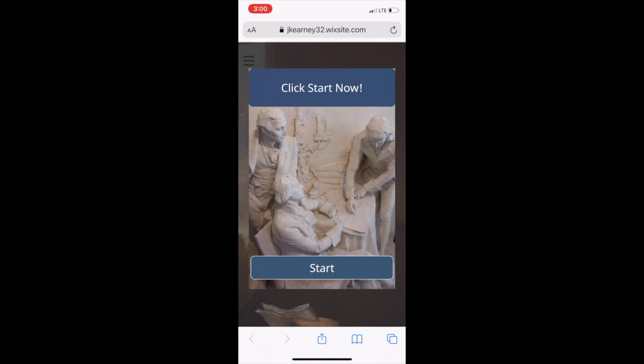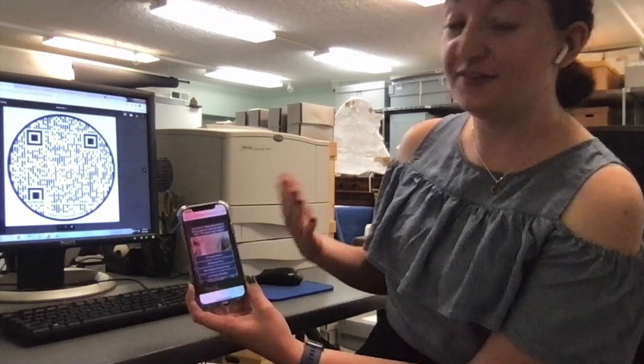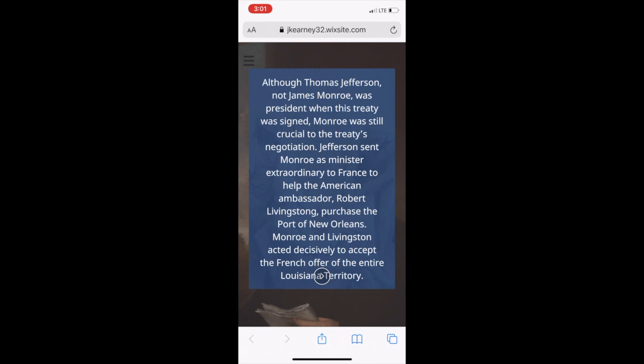This specific question has to do with the bas relief that depicts Monroe's involvement in the signing of the Louisiana Purchase Treaty. And if you get the question wrong, no worries — there are multiple attempts. The correct answer to the question is the Louisiana Purchase Treaty. When you click that you get a green check mark.